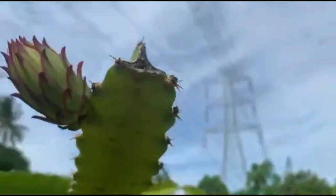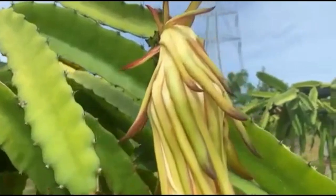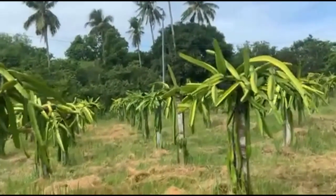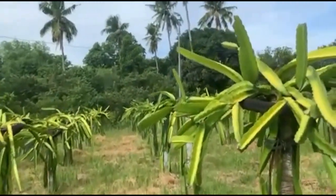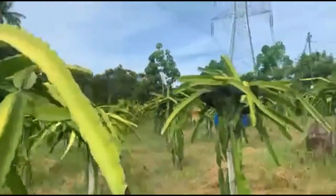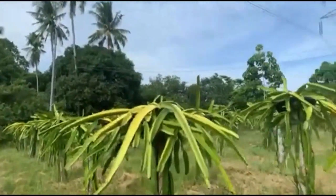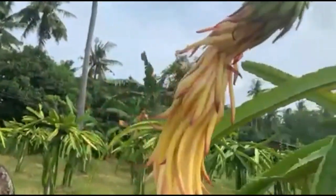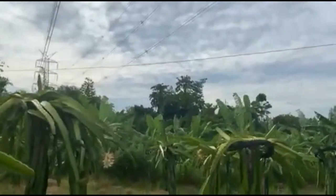Magnesium is vital for healthy leaves and for plants to harness energy from the sun. Older leaves and stems suffer first and will die if they are not given any treatment. Soil shortages of magnesium are more common on light and sandy soils.